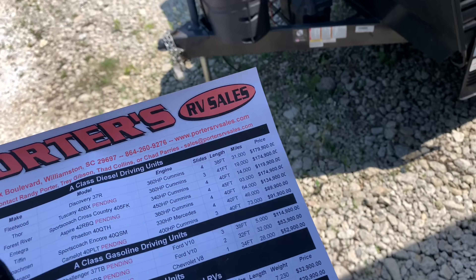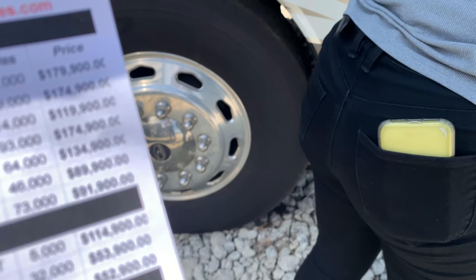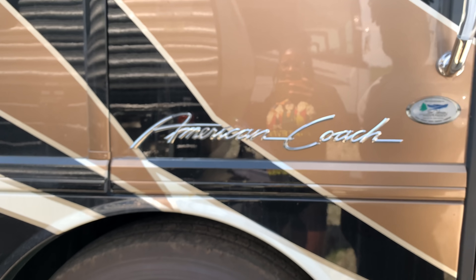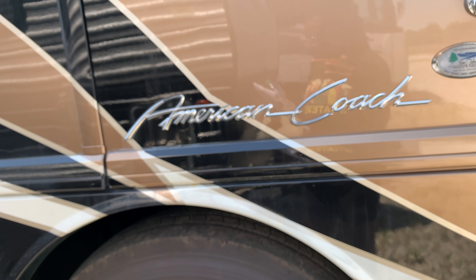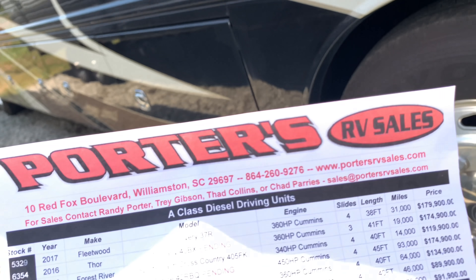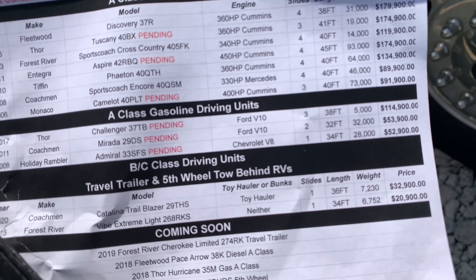Nothing but a butterfly, let's go. This one is the American Coach — it's a Tom Johnson. I don't see it on the price list, but these are the prices for the ones they have out right now.